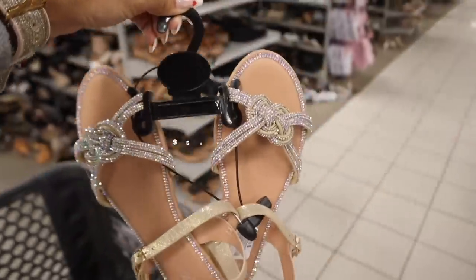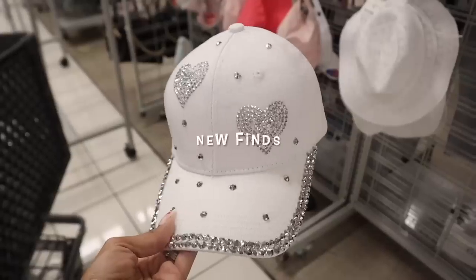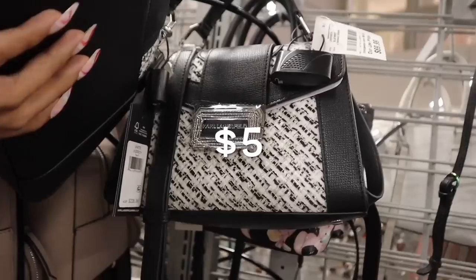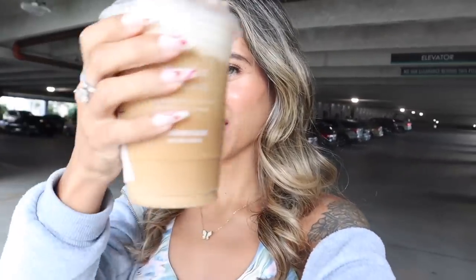We finally made it to the 11th largest mall and today we are shopping at the biggest Burlington. I'm very excited because I have $500 to spend today. Of course we are looking at the shoes, the makeup, the perfume — a little bit of everything. I did go to Starbucks and got myself a cinnamon caramel cream cold brew with half the cup foam. Let's go ahead and get into Burlington, grab a cart, and get this $500 shopping spree started!